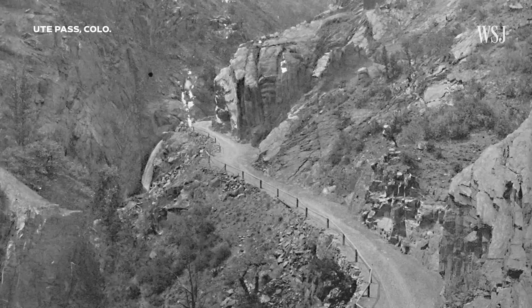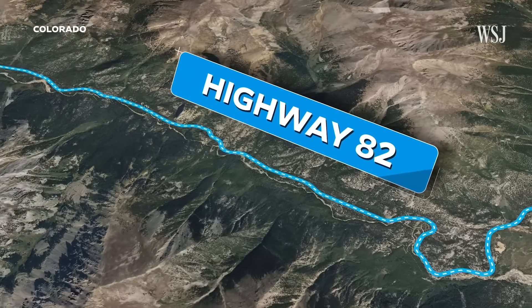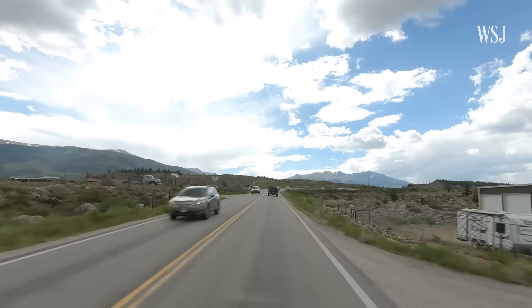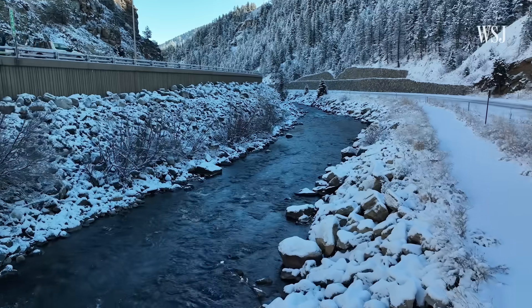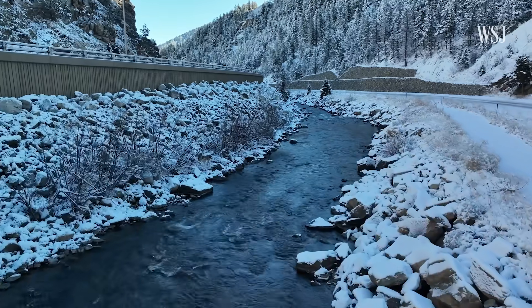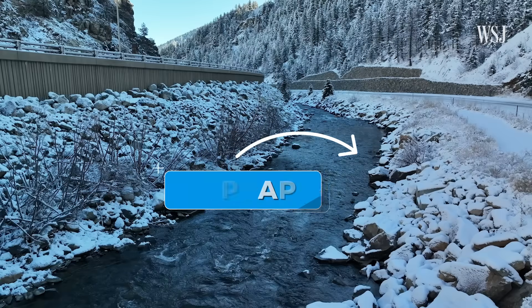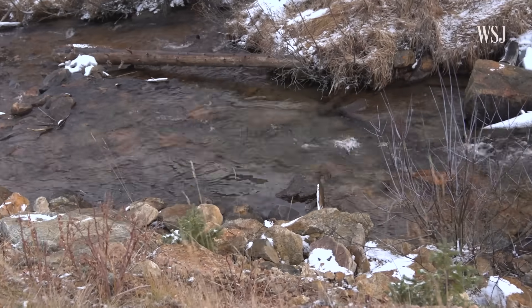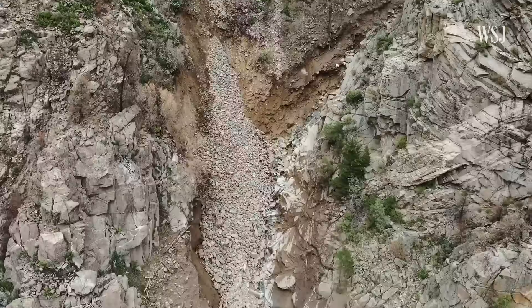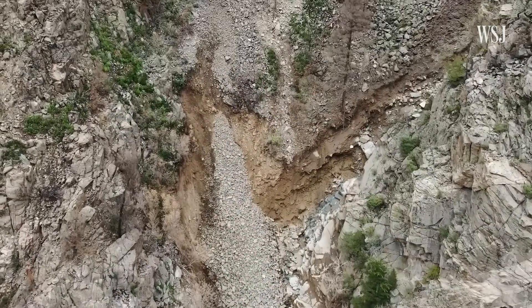A lot of mountain roads started out as wagon trails, which generally followed streams and creeks — often the easiest and cheapest way to get through the terrain. Over time, those wagon trails were adjusted and widened to fit automobiles. But being so close to water means designers have to add elements like riprap — big rocks placed in a way that helps stabilize and maintain the side of the creek, which is supporting the side of your roadway. Water mitigation also helps prevent soil erosion, which can be extremely dangerous for mountain roads.